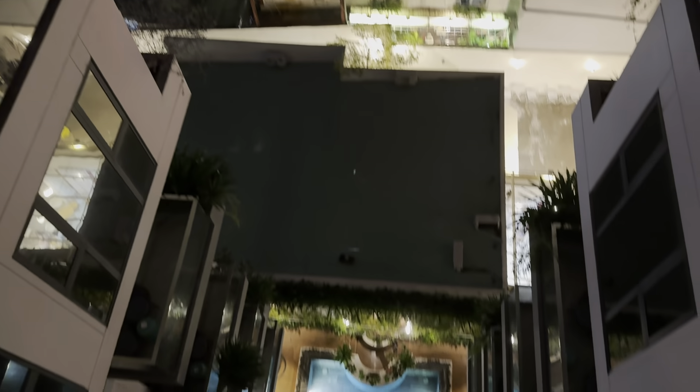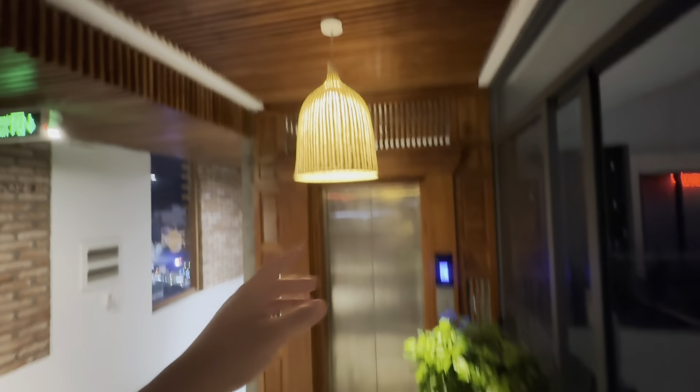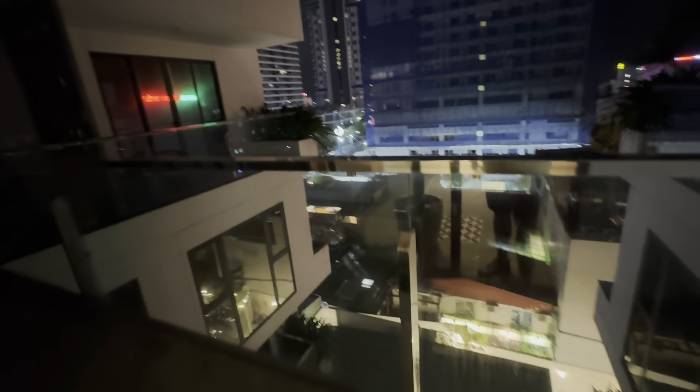This is the view from the eighth floor — all the way up, pretty high up. The great thing about this place is the openness; it has a lot of nice windows. Nice natural lighting that comes in here, which I really do appreciate. And look at the design — very nice wood area, nice chandelier.